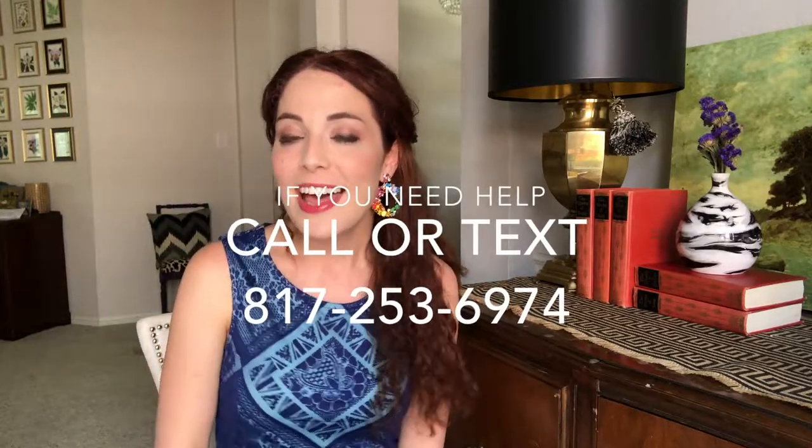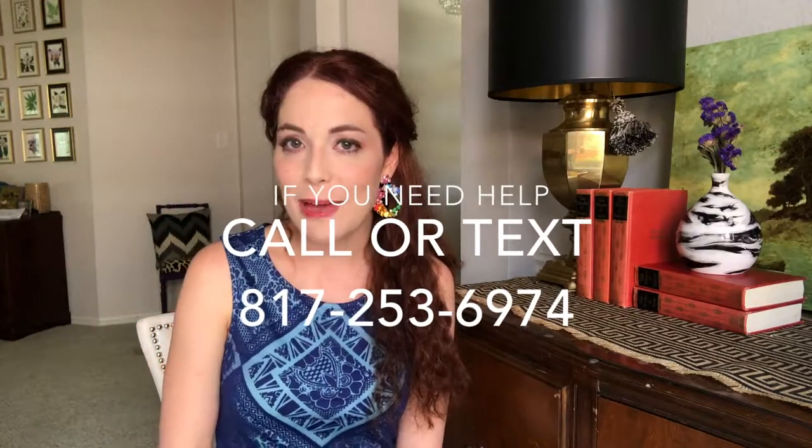I really appreciate y'all watching. If you like this video, please give me a like, a thumbs up, share the video, and comment. I would love to hear your feedback — if you think I'm wrong or if I missed something, please let me know below. If you have a real estate need, a styling need, or a question, please reach out, call or text, and I will see y'all next time. Bye!